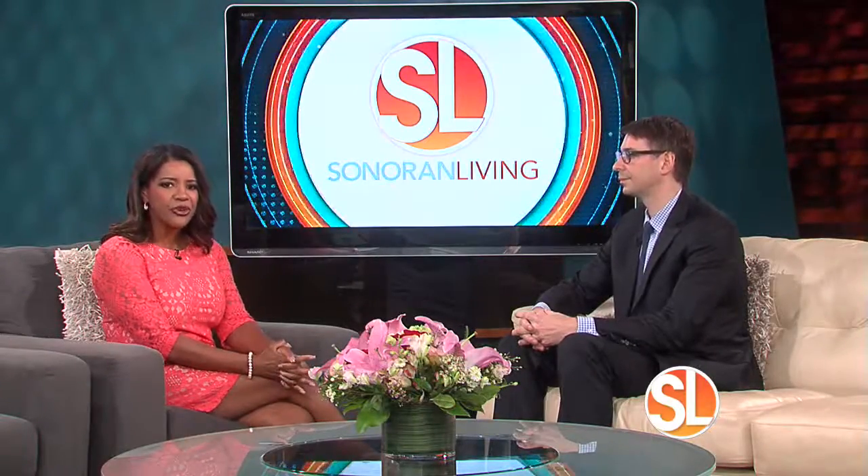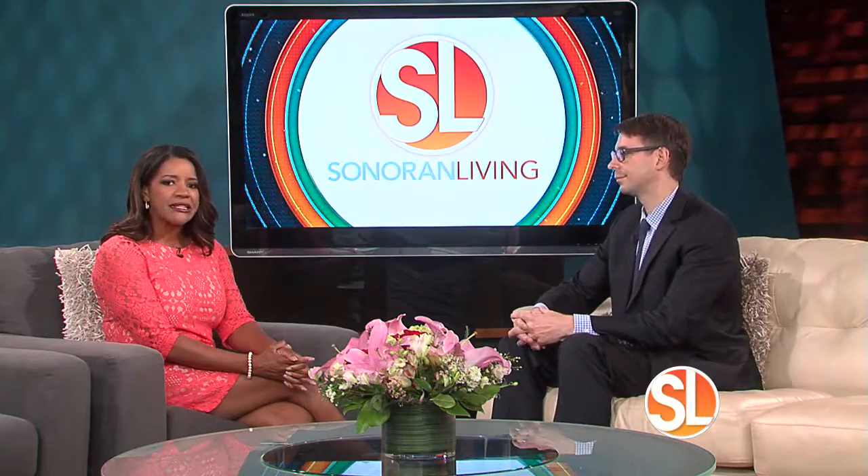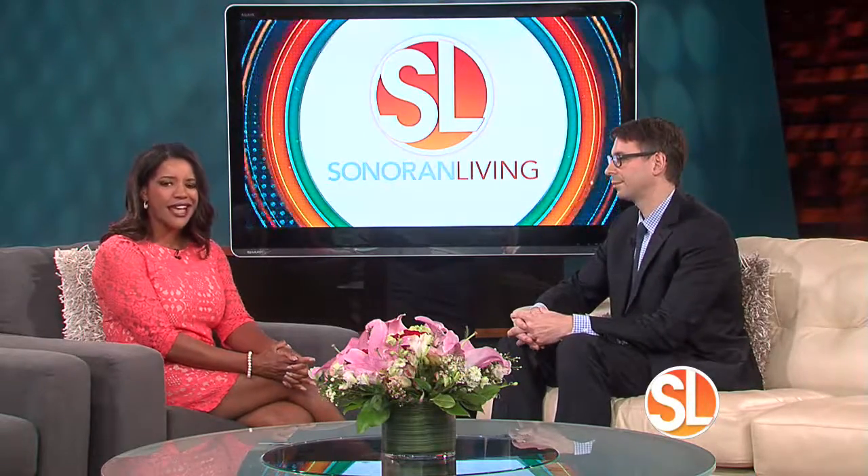If you or someone you know were suffering from a stroke, would you know what the signs are, what to look for? Dr. Andrew Ducre is an endovascular neurosurgeon from Barrow Brain and Spine, and he's here to teach us the signs of a stroke.